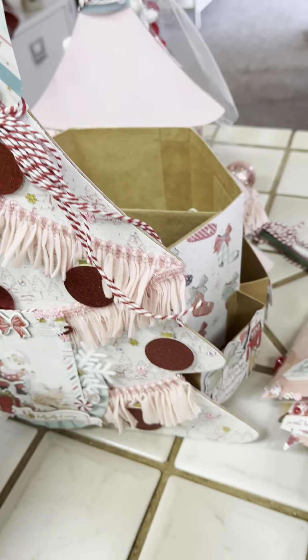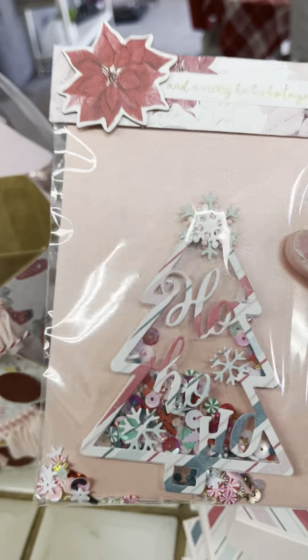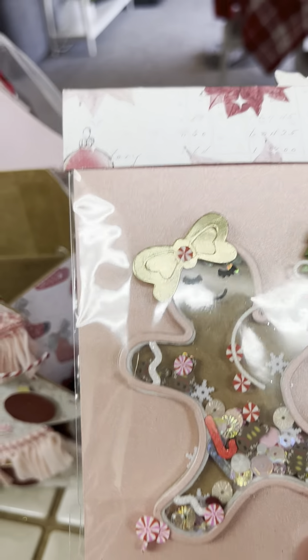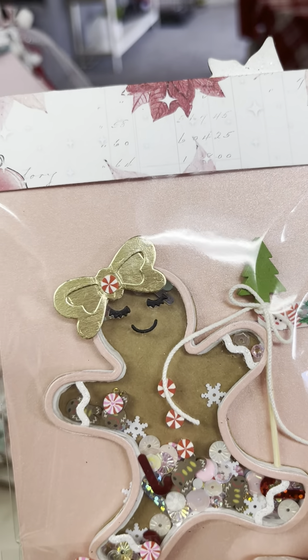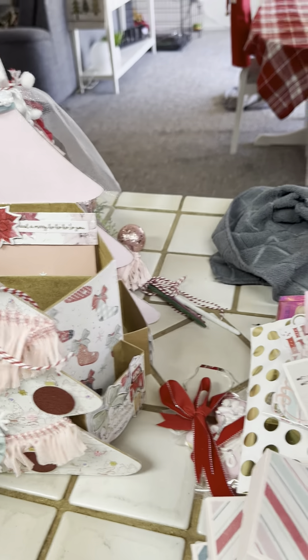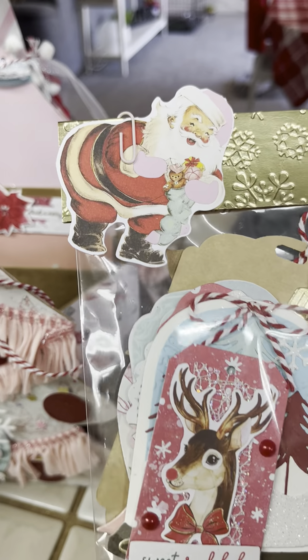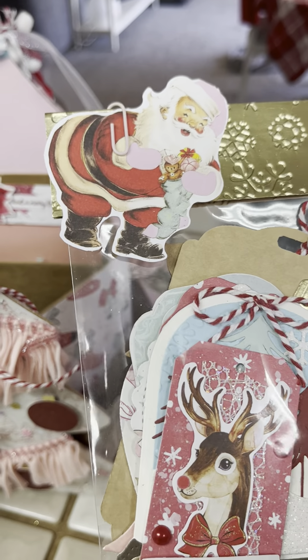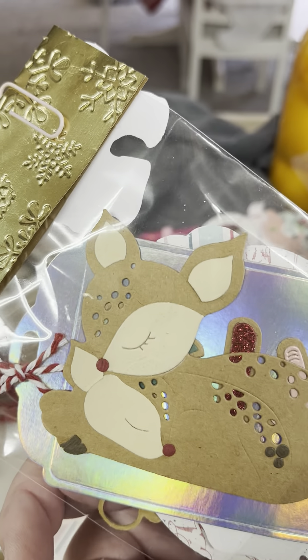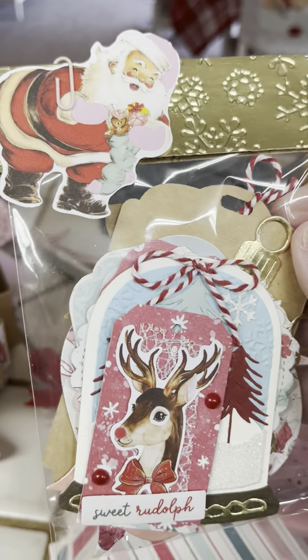This is so cute — she made a shaker! It says 'ho, ho, ho.' And a gingerbread girl — sorry, it's a shaker. Here are some cut-aparts that she's made into ephemera. Sweet Rudolph. Look at that one — isn't that adorable? What a cute die. I wonder where you got that. I don't want to open them because they're just so cute.